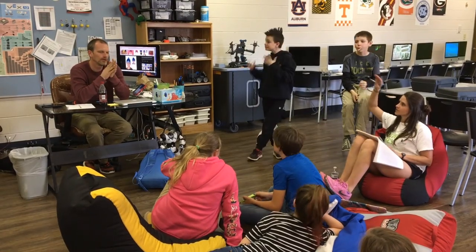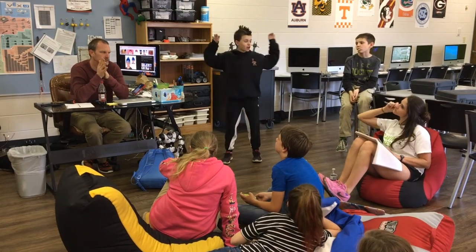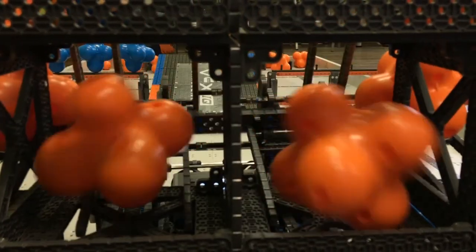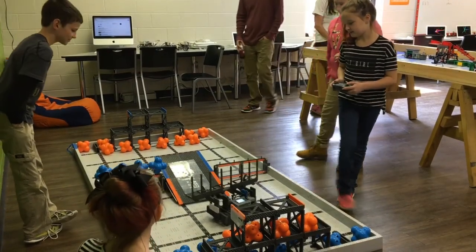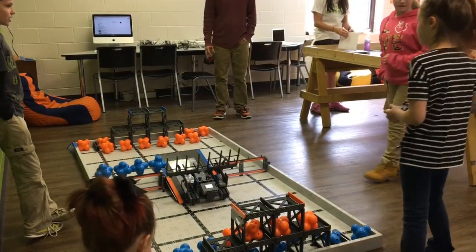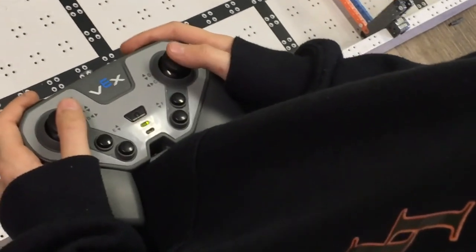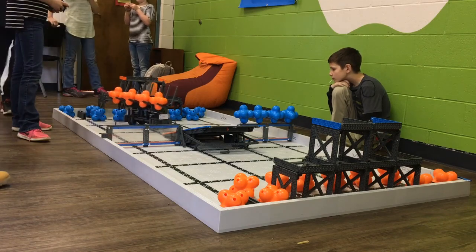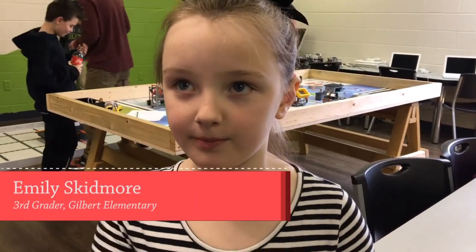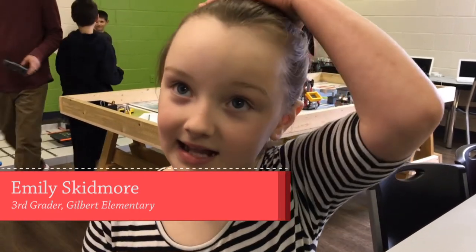They kept saying they were really good, and I thought they just were, you know, excited about their team. On this day, the Gator Bites are practicing after school for the VEX World Challenge. When the competition begins, they'll need to be able to communicate how they built the robot, why it's built that way, what they used, how the gears are set up, how they programmed it, and then showcase it. You have to work really hard to get better and better, and that's what I did.